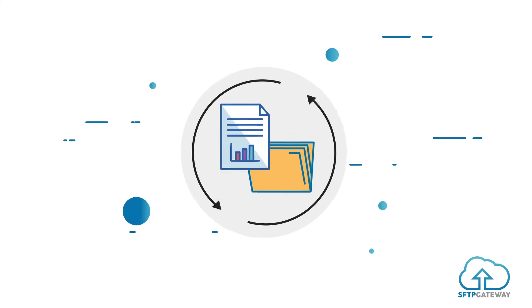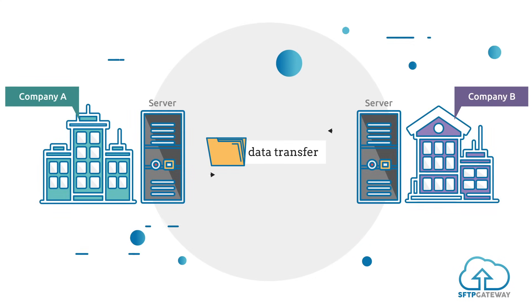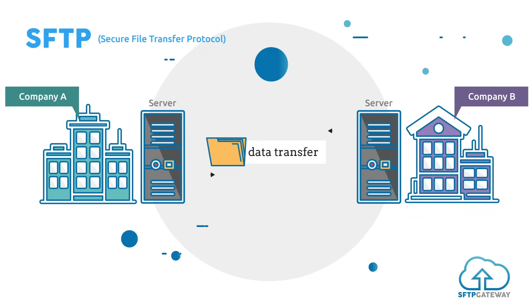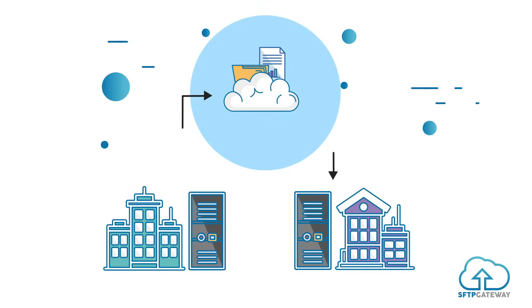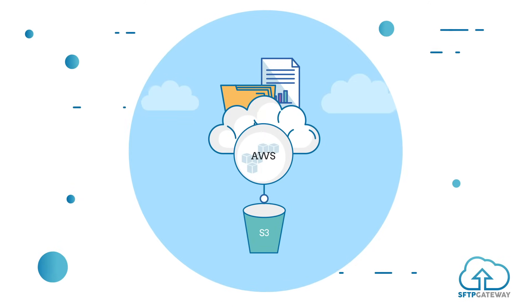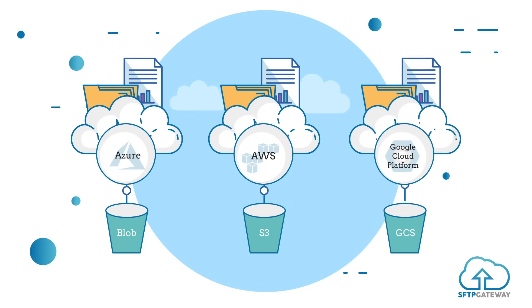Not too long ago, when data was transferred, it was done from server to server. The files were sent securely via SFTP, Secure File Transfer Protocol. But then, businesses moved to the cloud and data is now kept in storage locations like Amazon S3, Azure Blob Storage, or Google Cloud Storage.